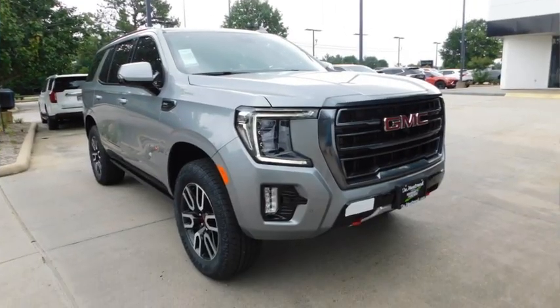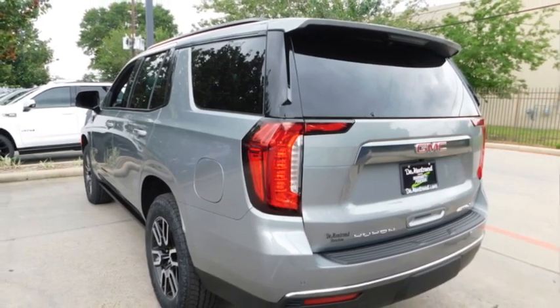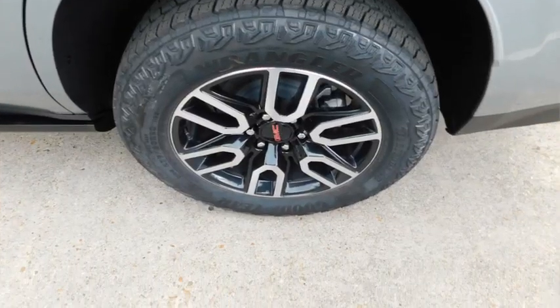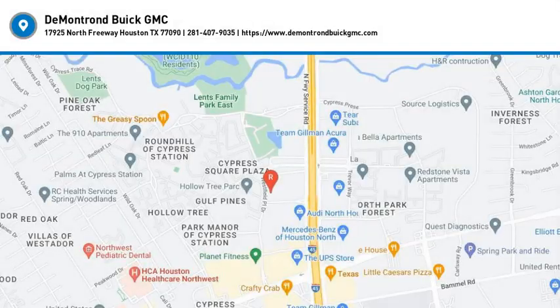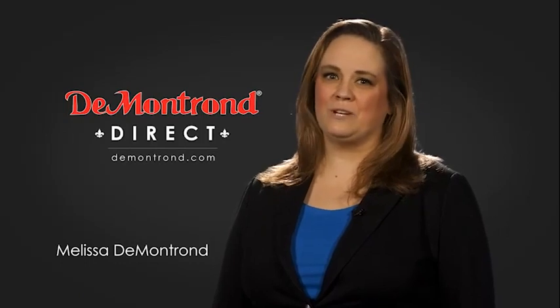Come see the car for yourself. Demontron wants to serve our community while protecting our valued customers and employees, so we're announcing Demontron Direct for sales and service through demontron.com.